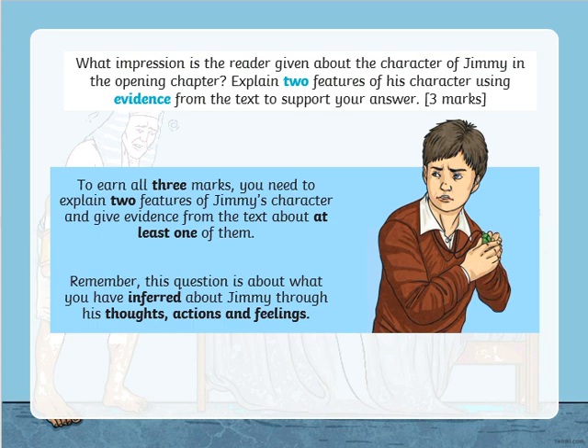Hopefully you paused the video and read that, and were able to read it in a fairly short space of time. The question that I want you to think about today is: what impression is the reader given about the character of Jimmy in the opening chapter? Explain two features of his character using evidence from the text to support your answers.